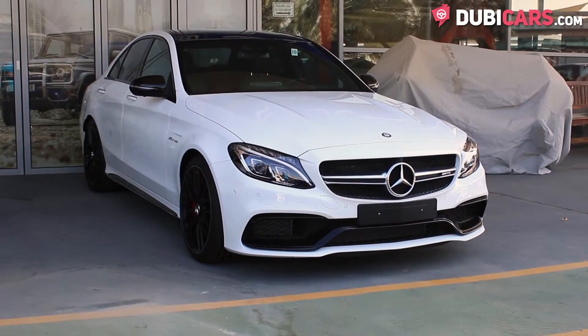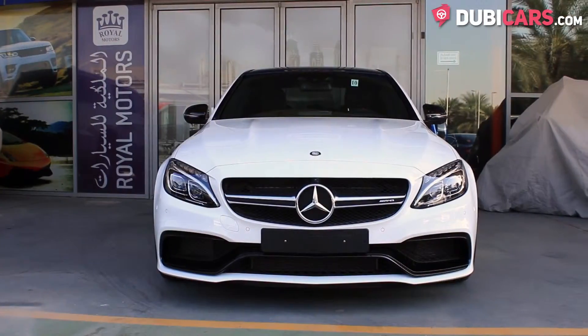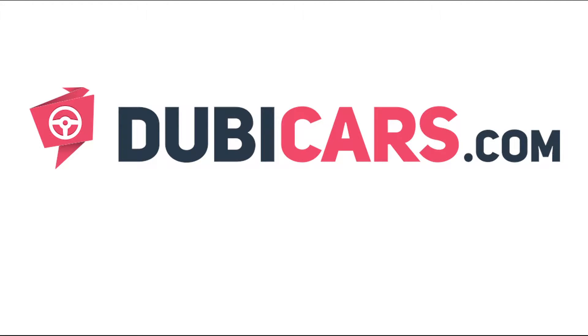This C63 AMG S and many other vehicles are available at Royal Motors. For more information, contact details, and the price, see the description below.